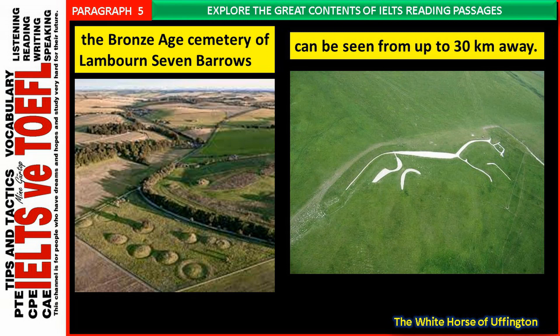The Uffington Horse is also surrounded by Bronze Age burial mounds. It is not far from the Bronze Age cemetery of Lambourne Seven Barrows, which consists of more than 30 well-preserved burial mounds. The carving has been placed in such a way as to make it extremely difficult to see from close quarters, and, like many geoglyphs, is best appreciated from the air. Nevertheless, there are certain areas of the Vale of the White Horse, the valley containing and named after the enigmatic creature, from which an adequate impression may be gained. Indeed on a clear day the carving can be seen from up to 30 kilometres away.